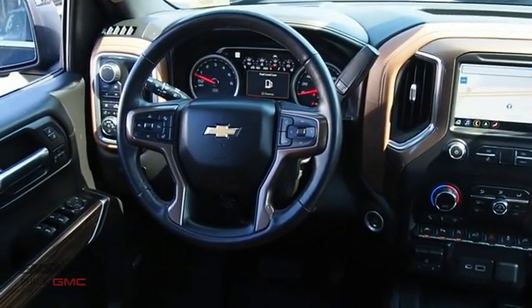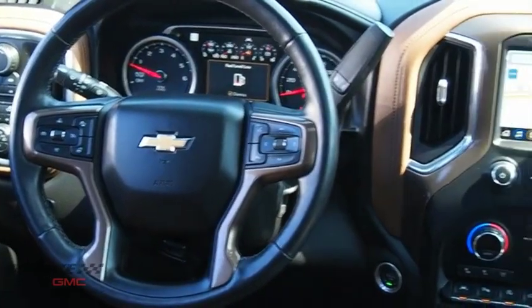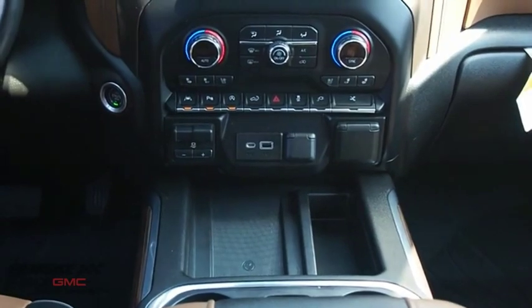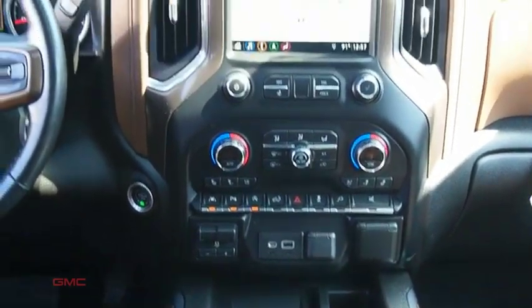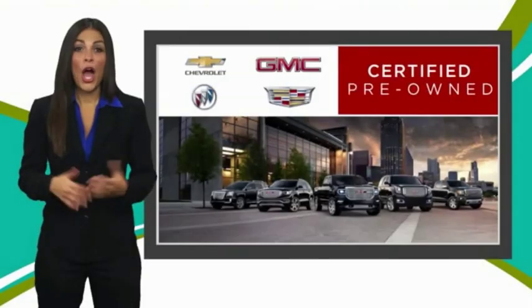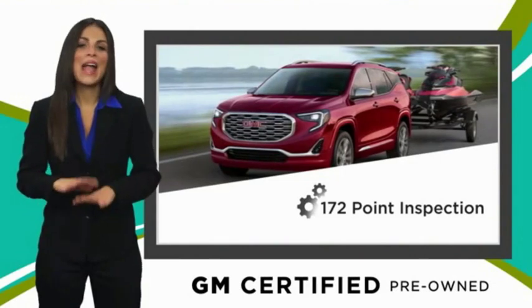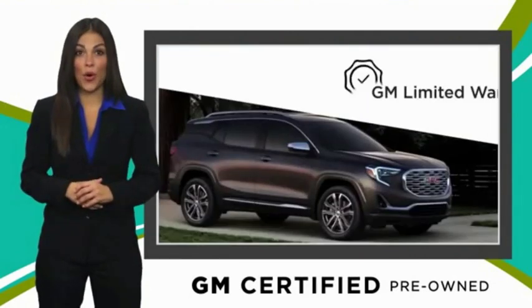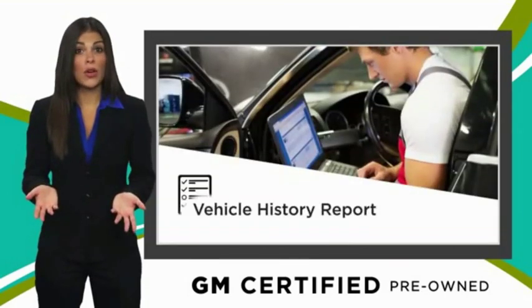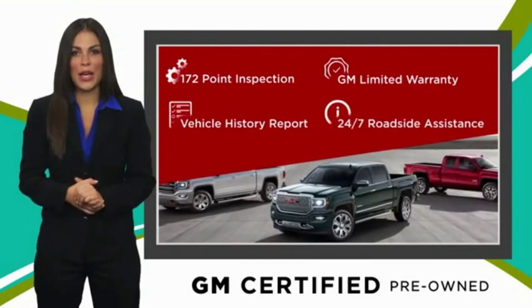Come take a test drive today. A GM certified used vehicle can deliver more satisfaction and certainty than any ordinary used vehicle, with our thorough inspection, GM warranty, free vehicle history report, and more.